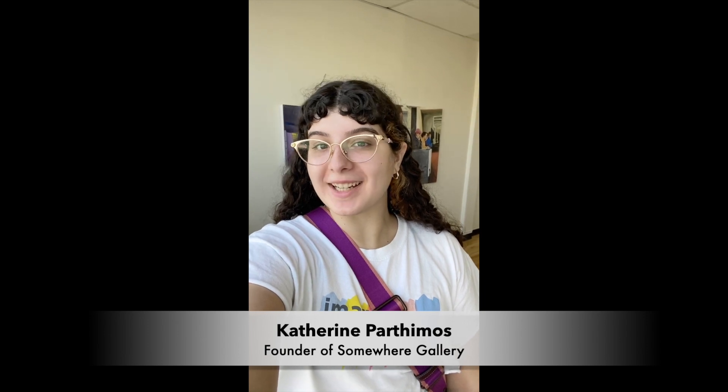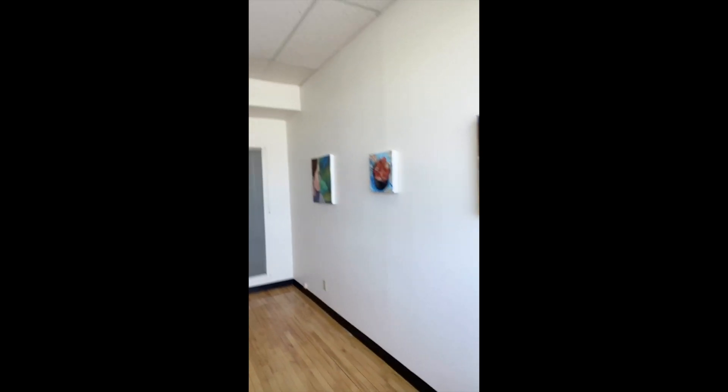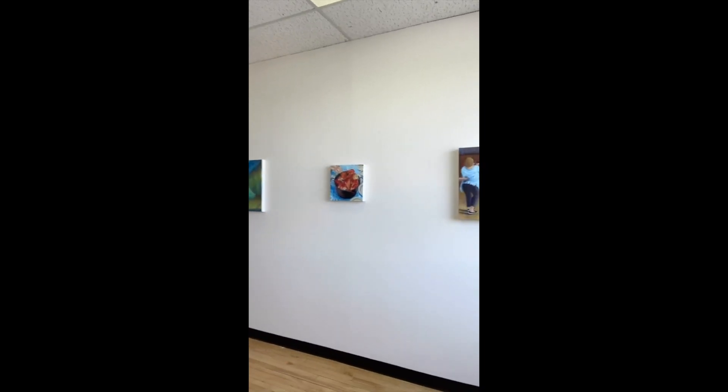Hi guys, welcome to Summer Gallery. I'll give you a little tour today. As you can see, I've set up a little example exhibition with some of my own artwork, just to show you that although it's a small space, a lot can fit.